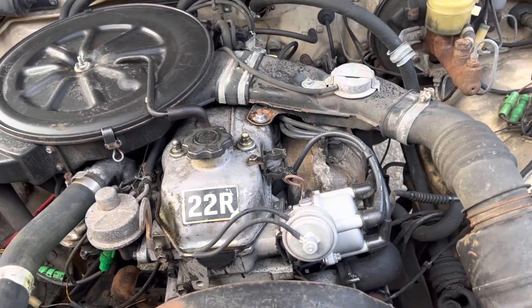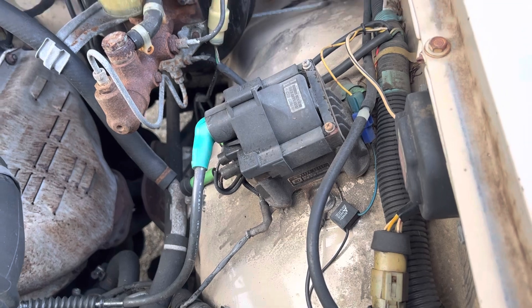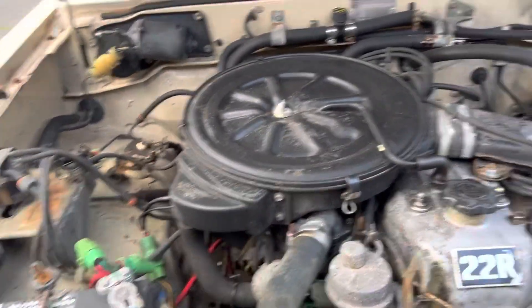$2,200 all in. Got all the brake fluid. It's all here though, running good.